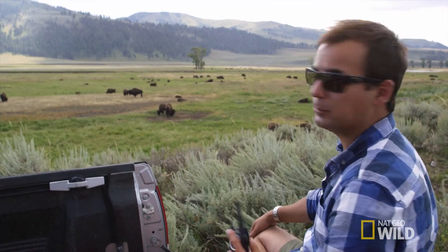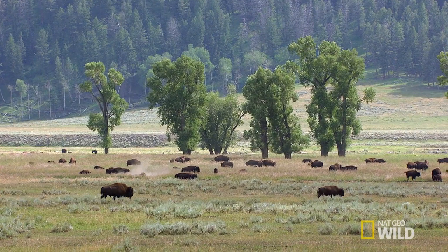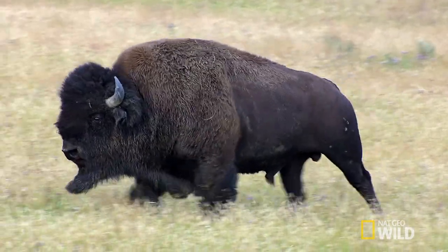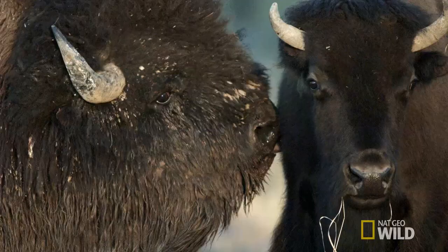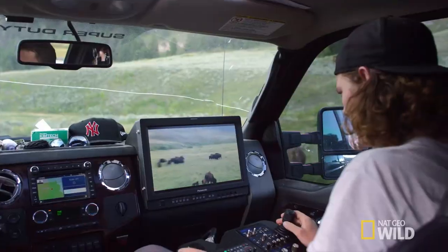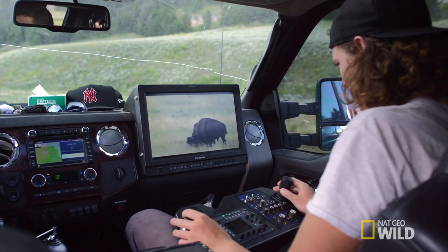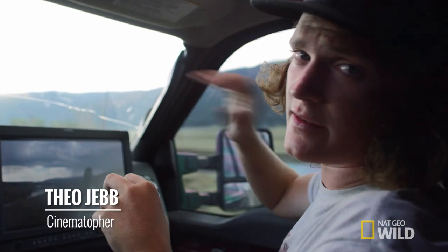This is Lamar Valley in Yellowstone. It's the beginning of the bison rut, so these guys out here are just sizing each other up, working out good matches, and ultimately they're going to fight it out to see who's going to win the females. These cameras you can control with remotes and you can get super steady shots at a big distance.